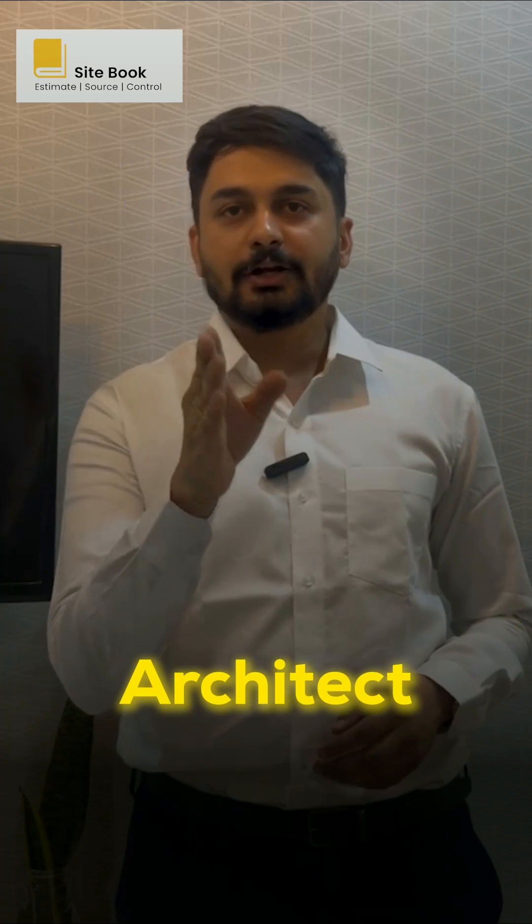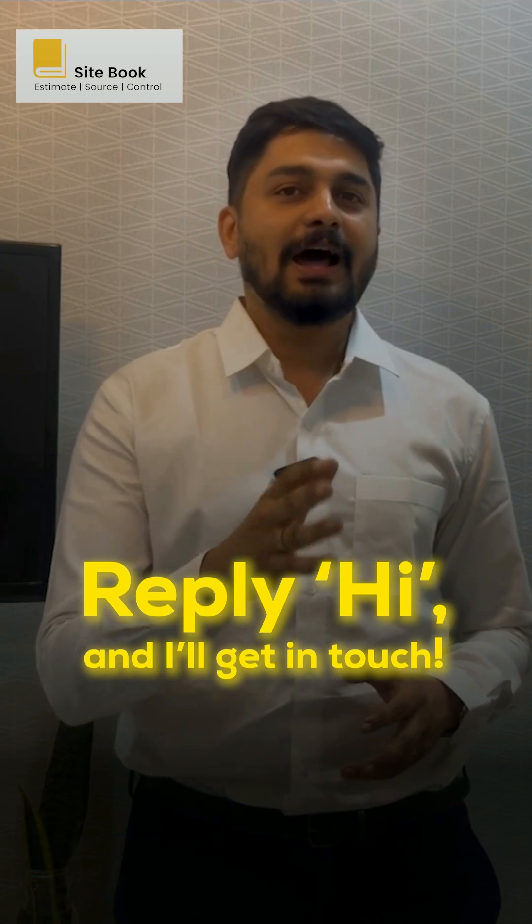If you're an architect or an interior designer, trust me, it's worth a no-obligation 10-minute demo. Just reply hi and I'll get in touch.